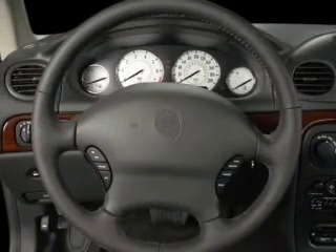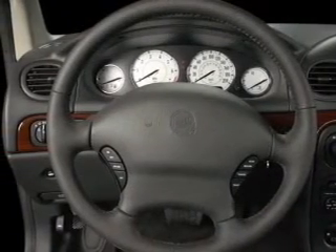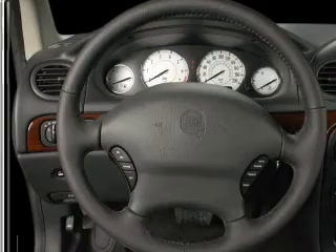Leather seats, power door locks, power windows, cruise control, an AM/FM stereo with multi-disc CD player, power mirrors, and an alarm system.